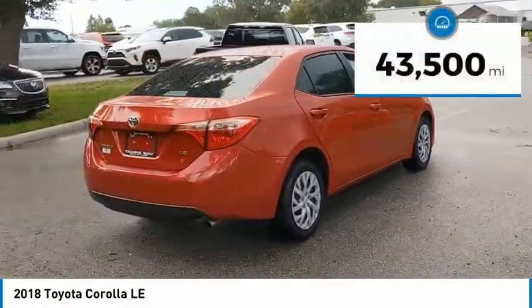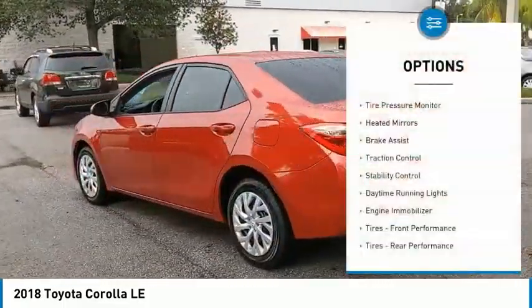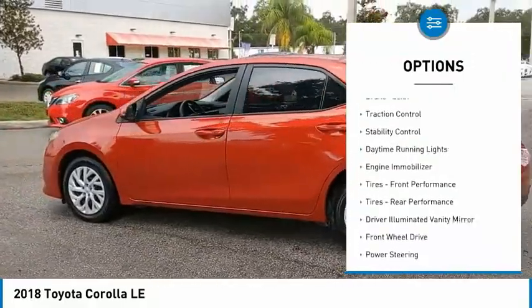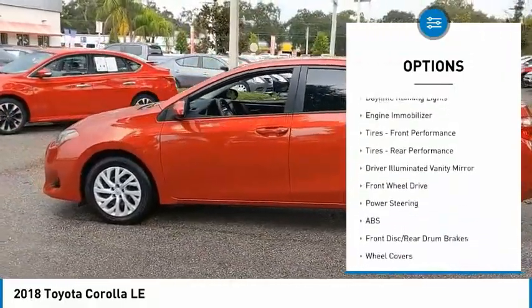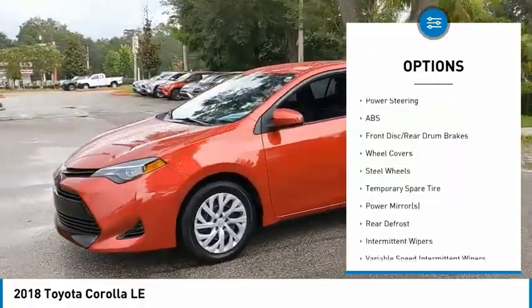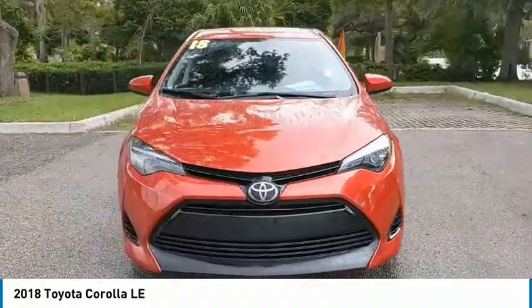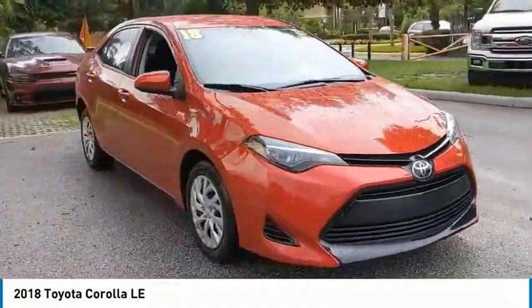This vehicle has less than 45,000 miles. Here are some of this vehicle's great options: tire pressure monitor, aided mirrors, brake assist, traction control, stability control, daytime running lights, engine immobilizer, front and rear performance tires, and driver illuminated vanity mirror.